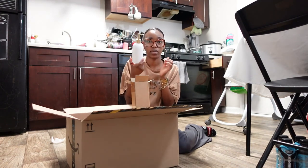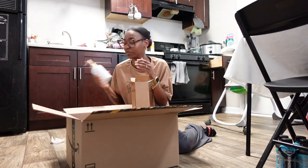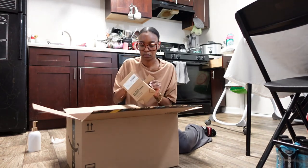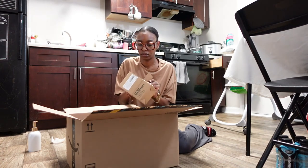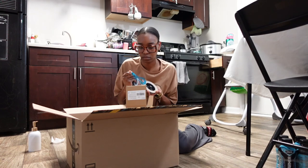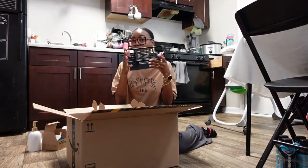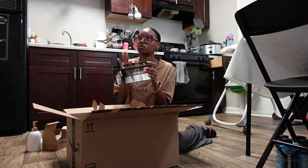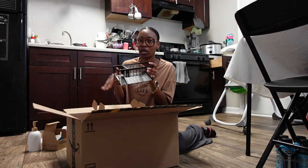We definitely need one of these for our upstairs bathroom because Mike broke the other one. Sink stopper. This caddy for soaps, sponges, brushes, all that good stuff.